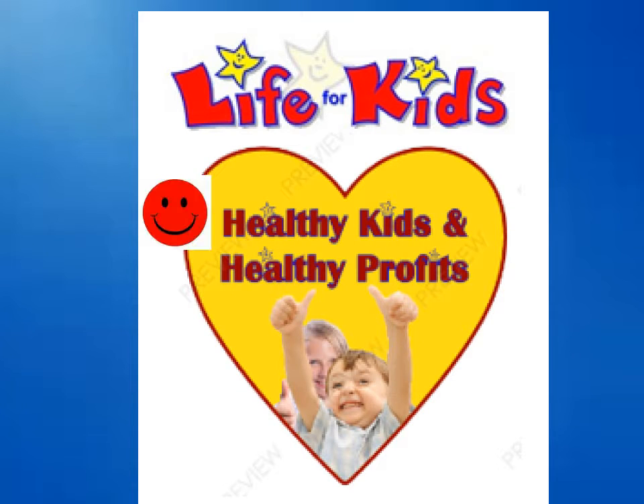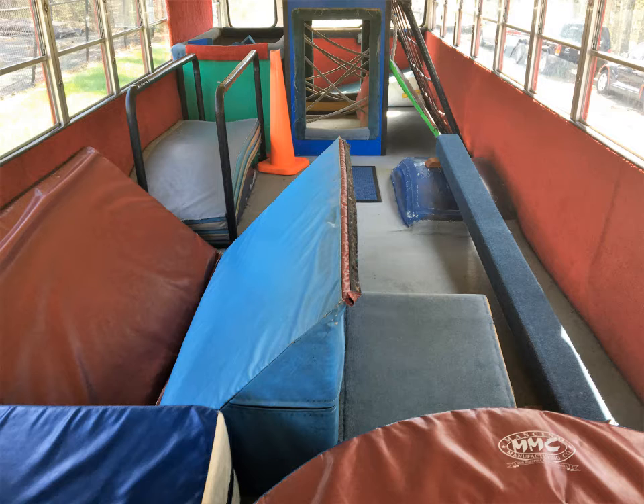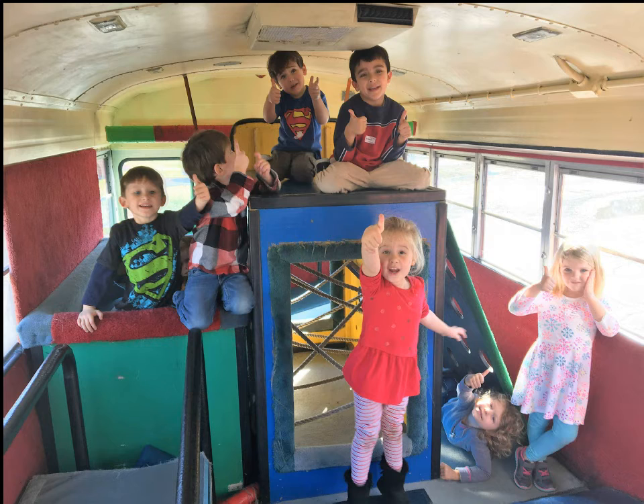Our solution combines healthy kids with healthy profits, and here's how. It begins with a state-of-the-art health and fitness classroom — a school bus converted into a mobile gym, complete with carpet and padded floor and walls, special heating and air conditioning, and a different movement setup and lesson each week. The result is a fun-filled environment.